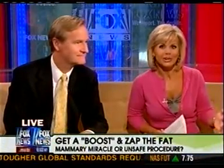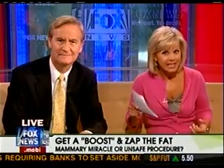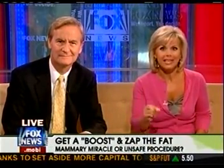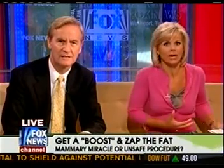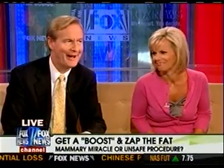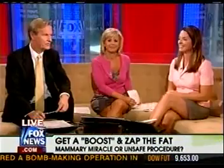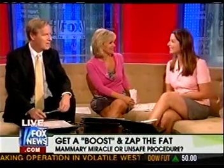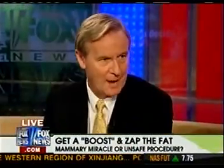It's a two-in-one procedure that promises to give you a bigger bust without implants and zap your own fat at the same time. The procedure takes excess fat from your thighs, your tummy, your butt, and moves it up to the chest. Is this a good idea? Cosmetic surgeon Dr. Jennifer Walden is here — she's the program director at the Department of Plastic Surgery at Manhattan Eye Ear and Throat Hospital.